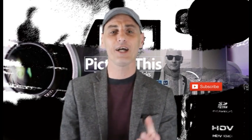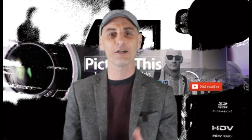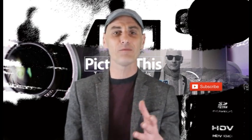Hi guys, I'm back again. My name's Dan and I work at Picture This and I've been a photographer for over 10 years. I've shot everything from weddings to portraits to events to macro to stock photography, just to name a few.